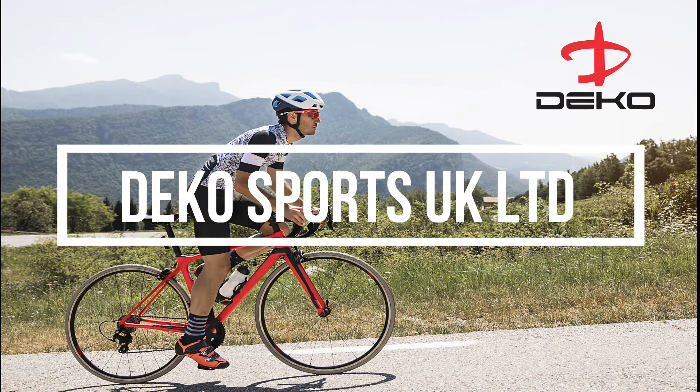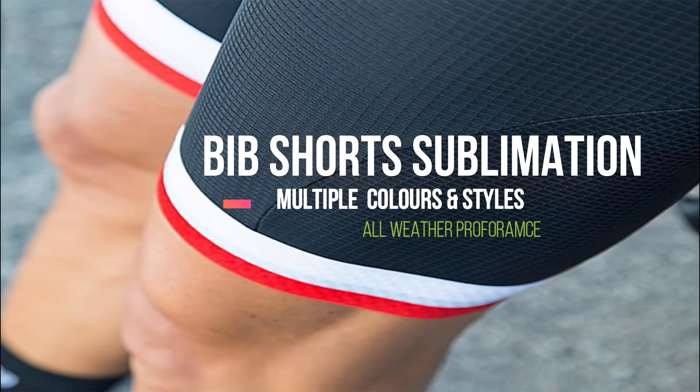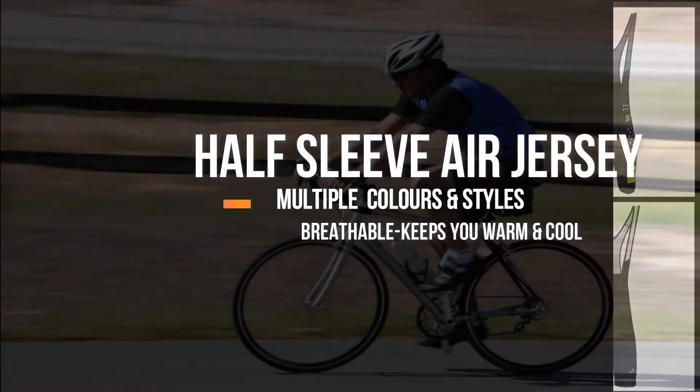Deco Sports UK Limited is your one-stop shop for all your premium quality cycling wear. Our product catalogue includes All-Weather Performance Bib Shorts Sublimation, which come in multiple colours and styles to suit your tastes. Triathlon suits featuring advanced neo-gel pads with anti-microbial fleece that keep you comfortable while giving you the right support for your ride.